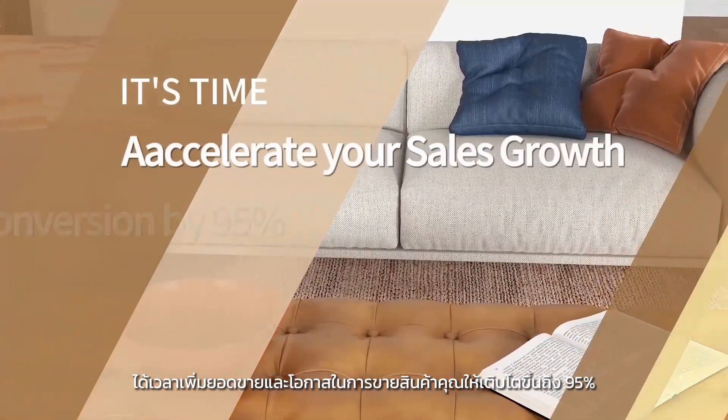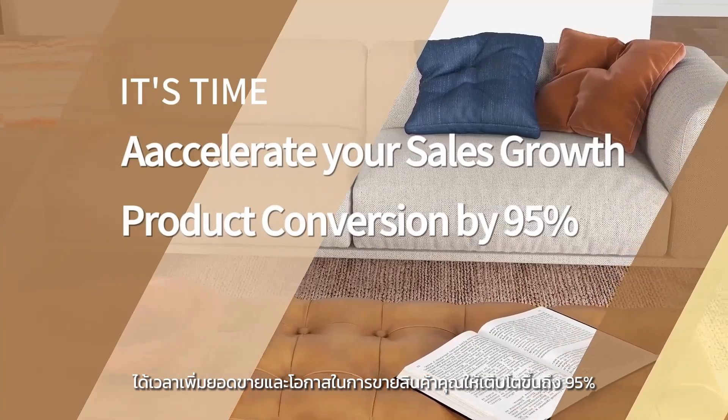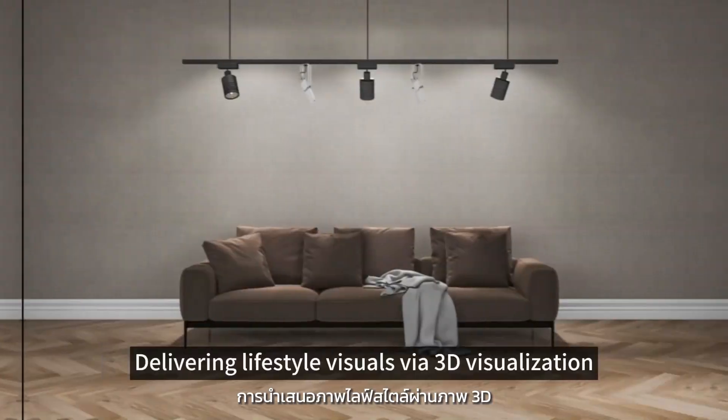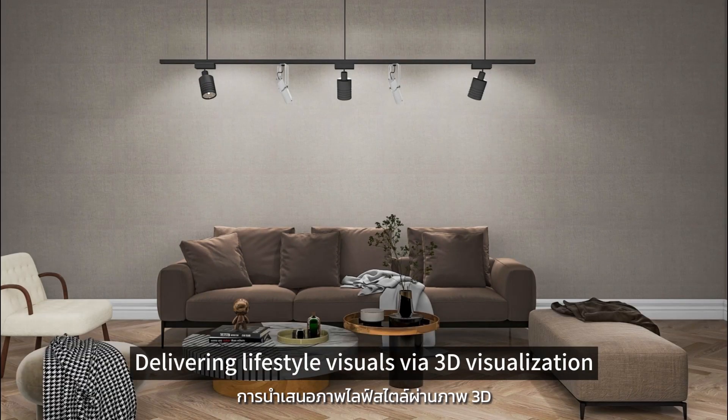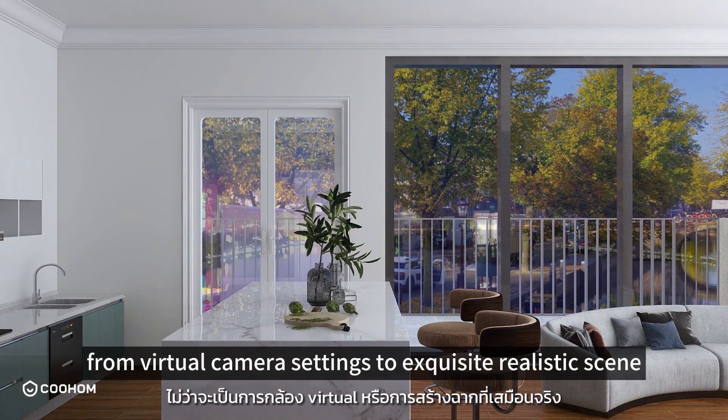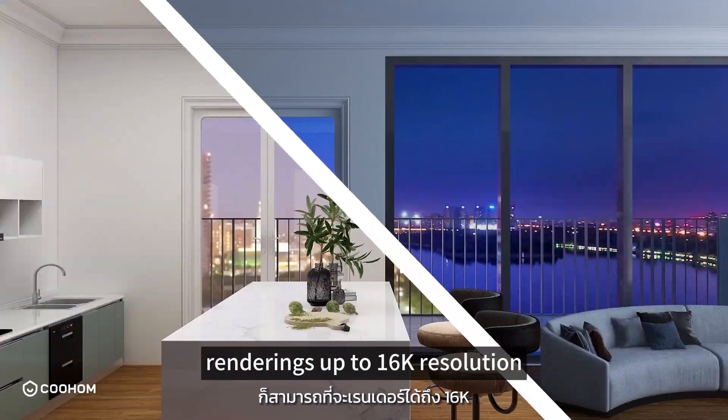It's time to accelerate your sales growth and product conversion by 95%, while saving 80% on material and labor cost. Delivering lifestyle visuals via 3D visualization has never been easier, from virtual camera settings to exquisite realistic scene renderings up to 16K resolution.